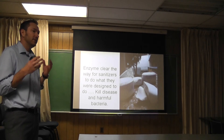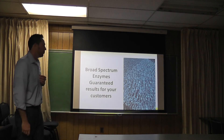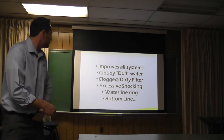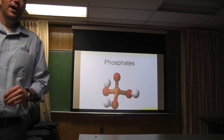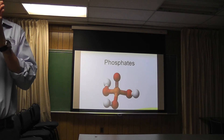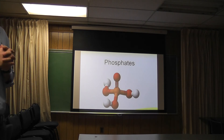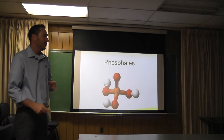It's just constantly polishing the pool, the filter, and the water. You're going to have great looking water and your customers are going to love you. Any questions on enzymes or organic contamination before we move on to phosphates? Good — enzymes are great.